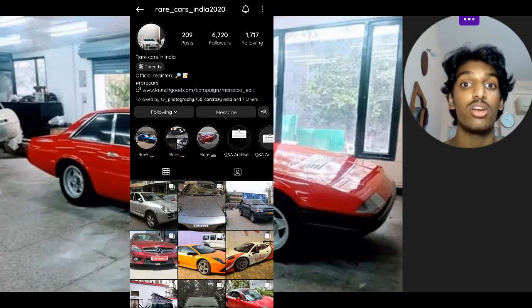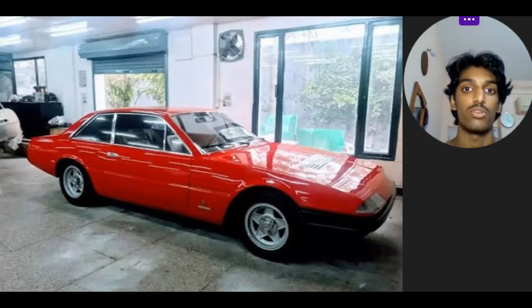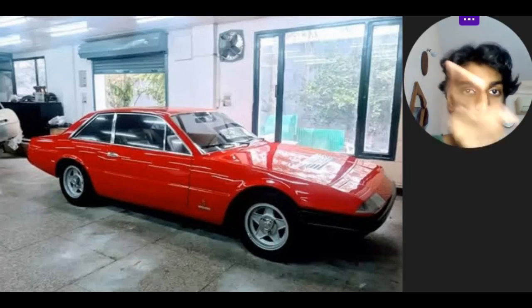A huge shoutout to Rare Cars India 2020 on Instagram for lending me the pics for this video — be sure to give him a follow. What do you guys think? Leave it in the comments below. Thanks a lot for watching, remember to click that sub button and click the bell to ensure that you don't miss out on any future videos. Stay tuned for episode 3.